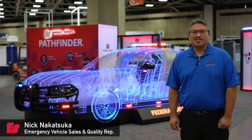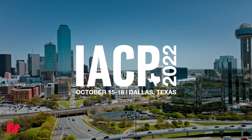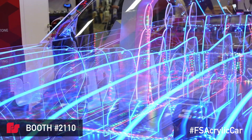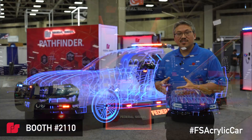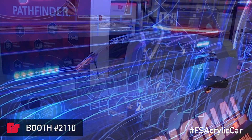Hello, we're here at the Federal Signal booth number 2110 at IACP 2022 in Dallas, Texas. Here on display is our one-of-a-kind interactive Acrula car, featuring our Pathfinder siren loaded with our latest technologies, including FS Join. It also features our products such as the Valor light bar and our MicroPulse perimeter lights.